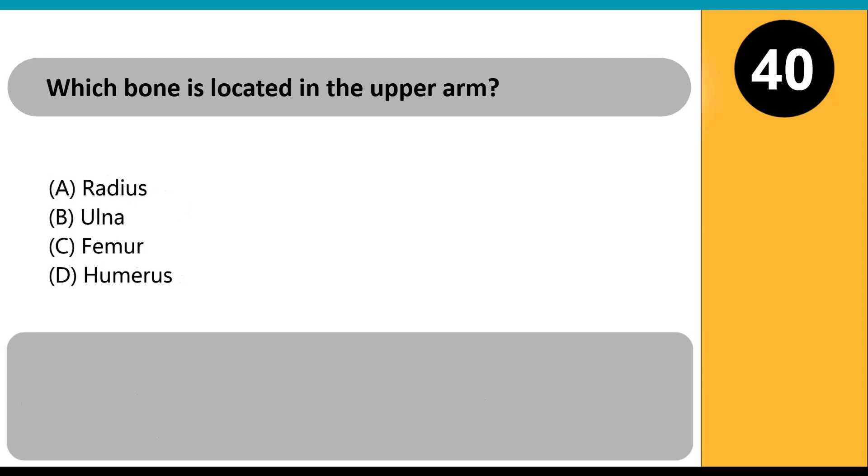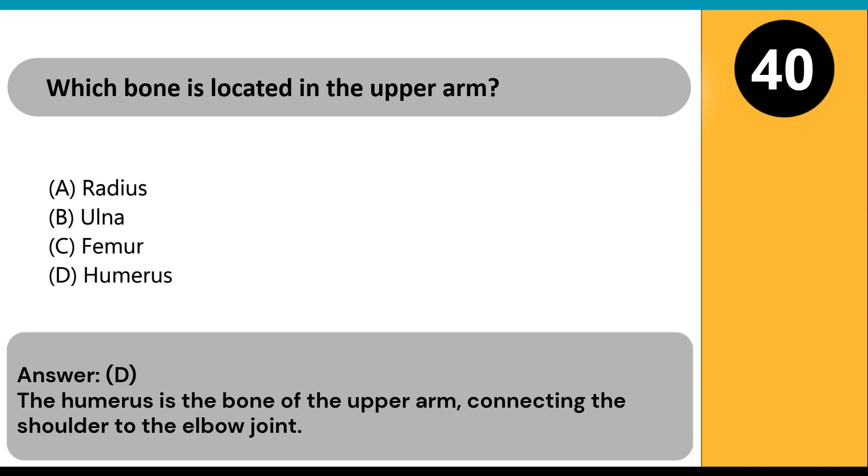Which bone is located in the upper arm? A) radius, B) ulna, C) femur, D) humerus. Answer: D. The humerus is the bone of the upper arm, connecting the shoulder to the elbow joint.